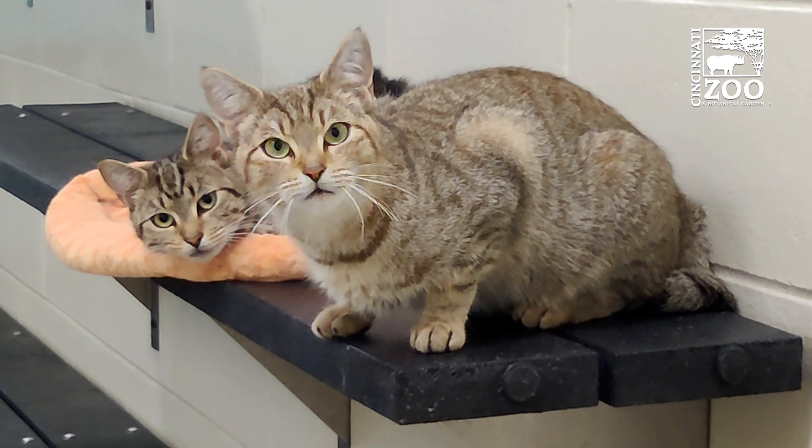One of our main focuses here at Crewe is studying the reproduction of endangered cat species, and to do that we work with domestic cats primarily to understand basic reproduction.